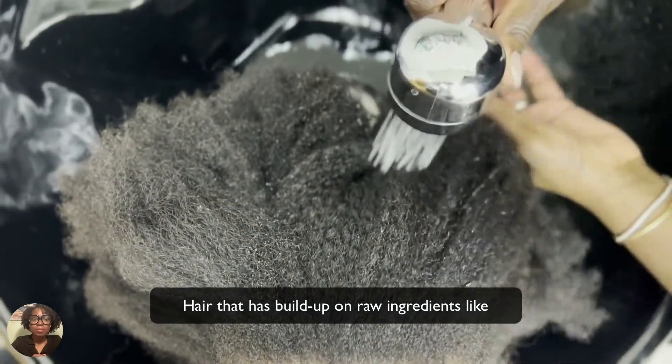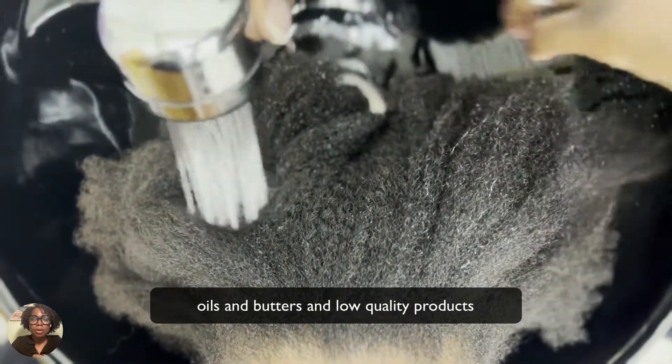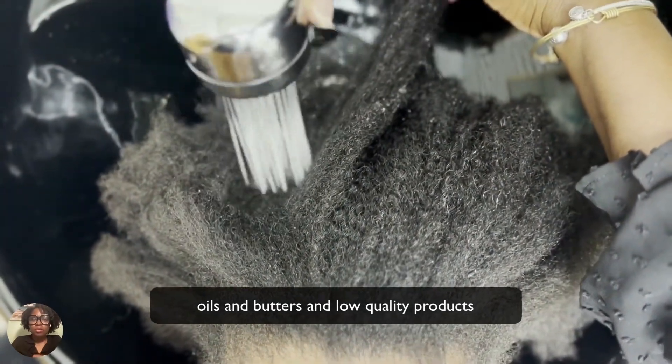Those types of products can be raw ingredients like oils and butters — butters like shea butter and mango butter, and oils like coconut oil, jojoba oil, and so forth.